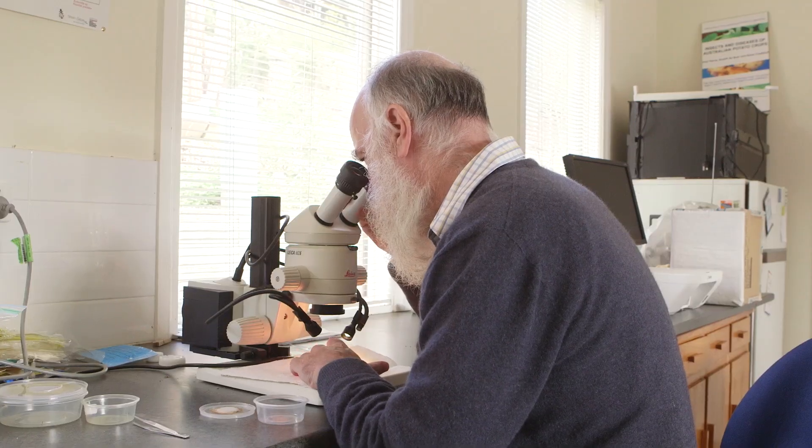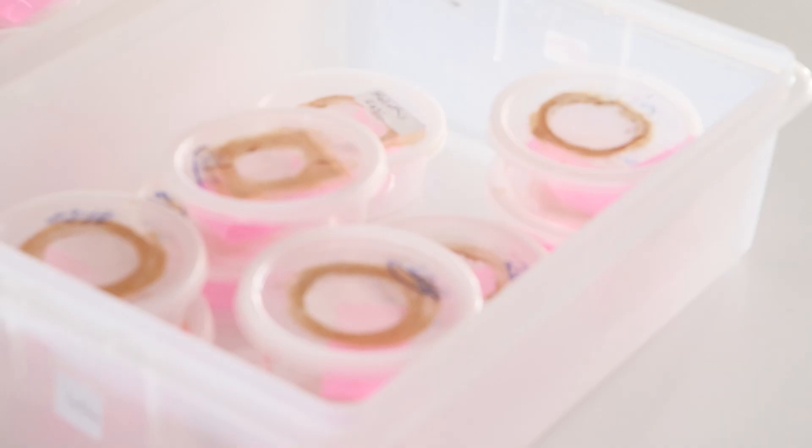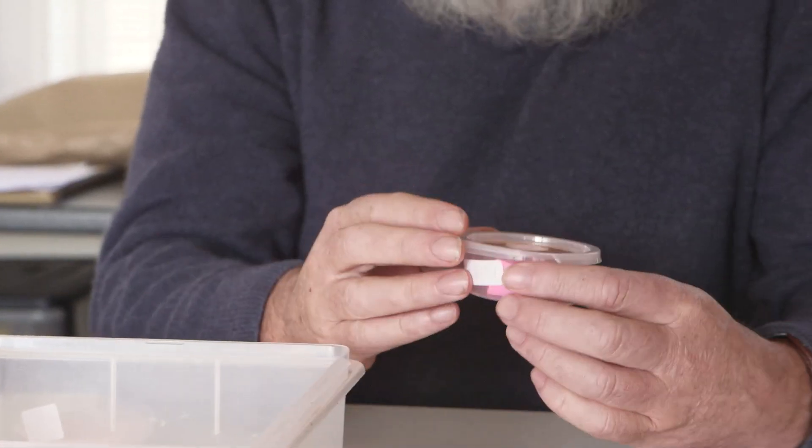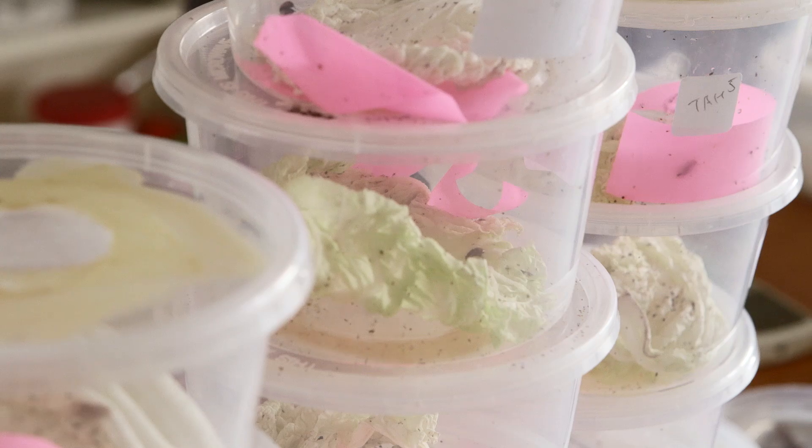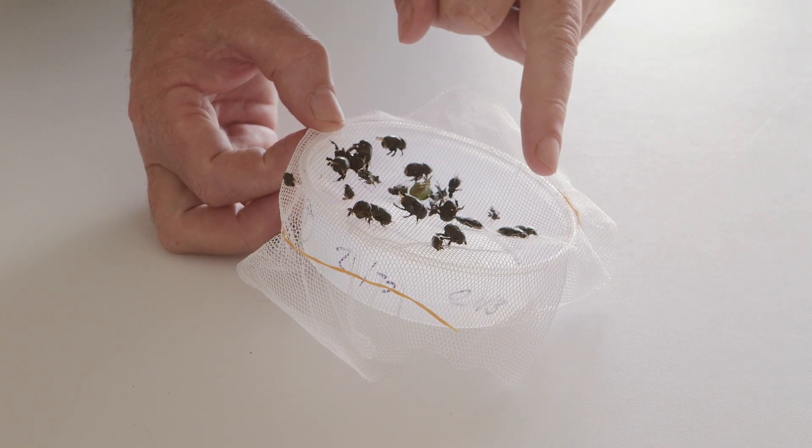We use all three in a compatible way. The first and most important thing is to know what the pests are. In many cases, people using the broad-spectrum insecticides haven't needed to know too much about what the range of pests that they have to deal with really are.